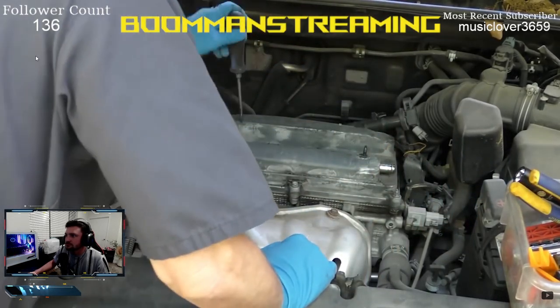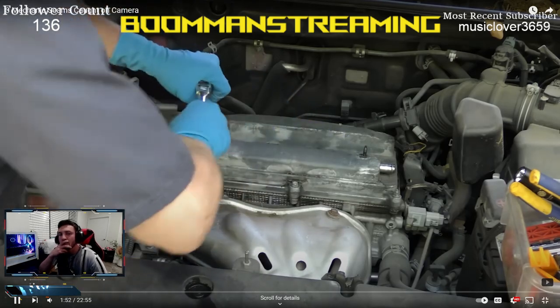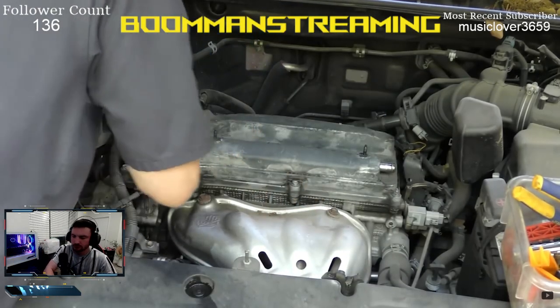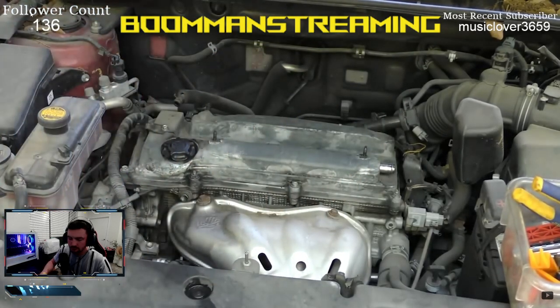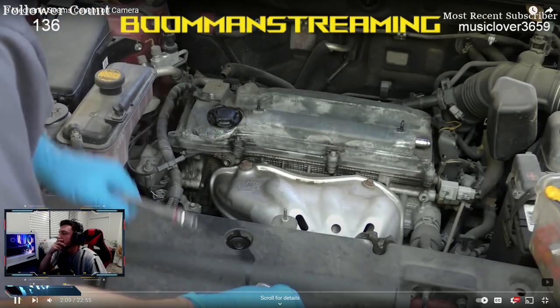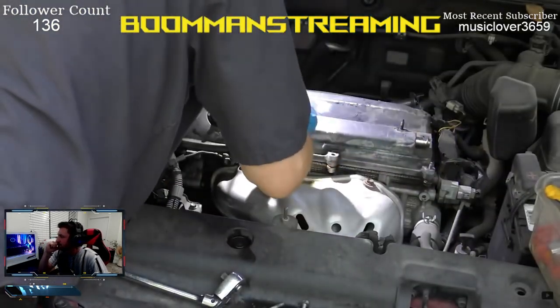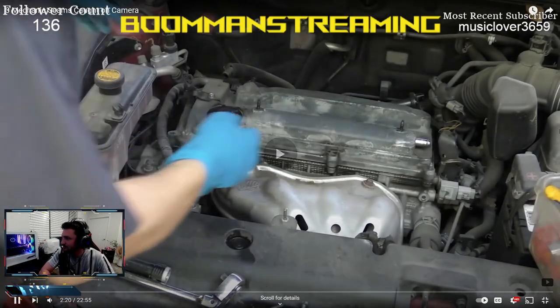Next, Scotty removes all the bolts holding the valve cover — they're all 10mm, spread all over the place including in the middle and back. He gets a flashlight out to find the hidden ones. My comment: you don't need to do this by hand — use an impact driver like a small drill and the bolts come off ten times faster. No need to drag out the process.